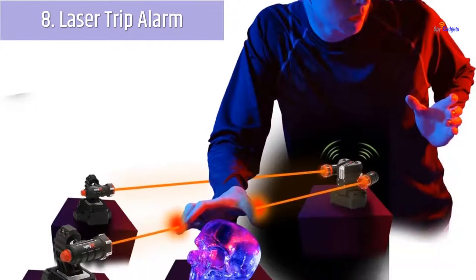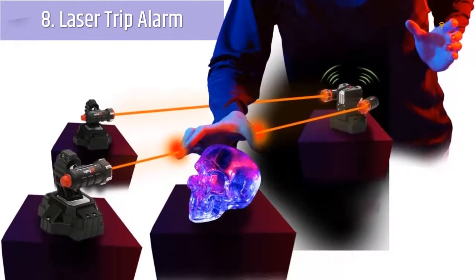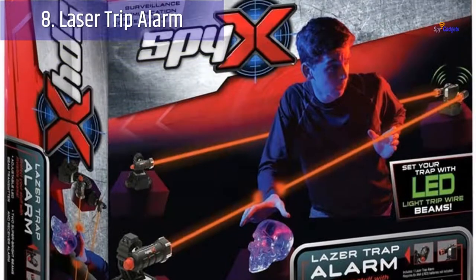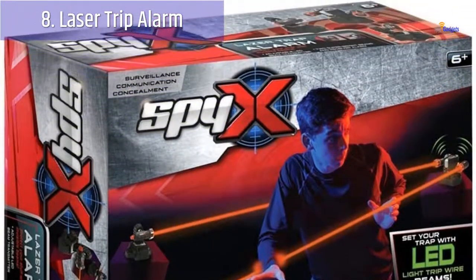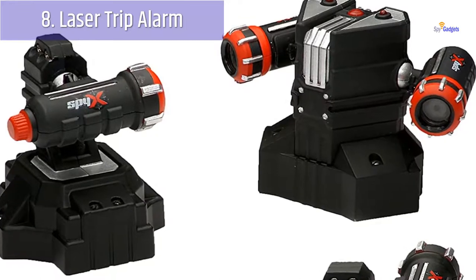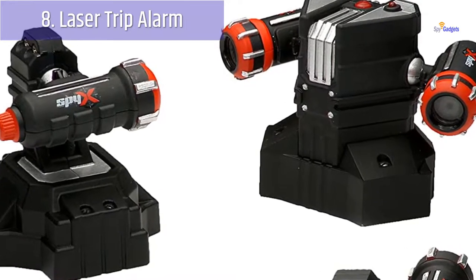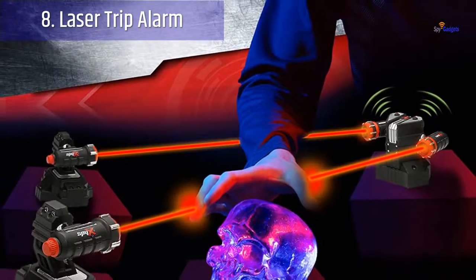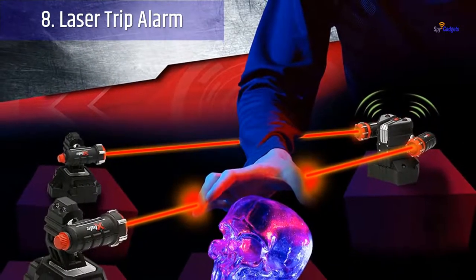Number 8: Laser Trip Alarm. This one is straight out of the Mission Impossible movies. It's a three-piece laser beam trip wire that provides an invisible warning system about any would-be thieves or intruders. Once set up to protect an area or object, the alarm system will flash or make a sound when someone breaks the invisible laser wire.